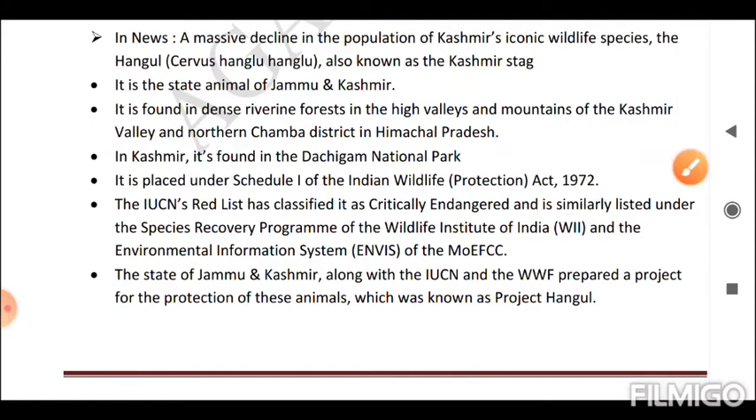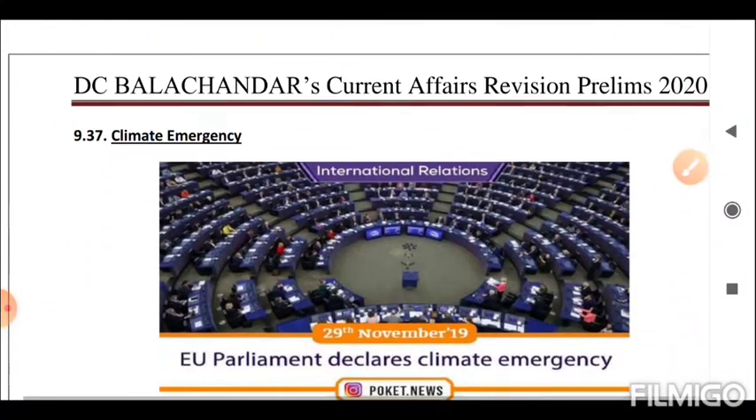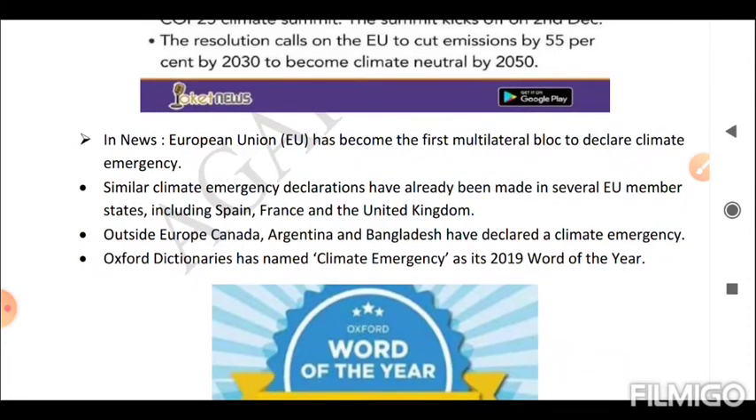The state of Jammu and Kashmir, along with the IUCN and WWF, prepared a project for the protection of these animals known as Project Hangul. Next is Climate Emergency. The European Union has become the first multilateral bloc to declare a climate emergency. Similar declarations have been made in several EU member states including Spain, France, and the United Kingdom. Outside Europe, Canada, Argentina, and Bangladesh have declared a climate emergency. Oxford Dictionaries named 'climate emergency' as its 2019 word of the year.